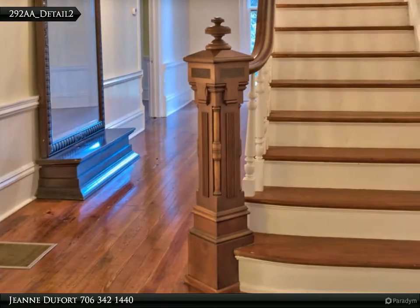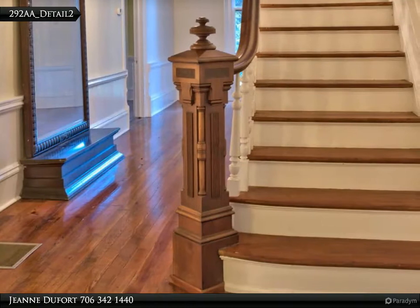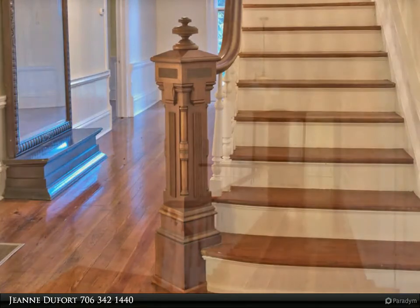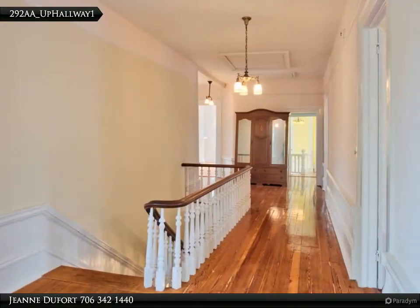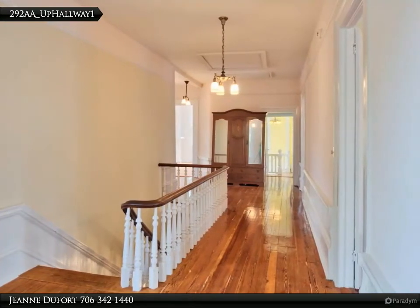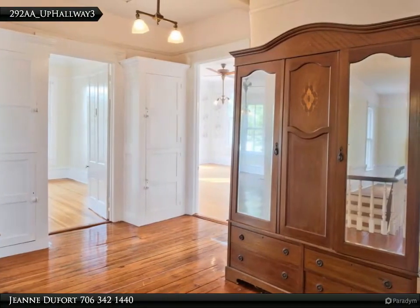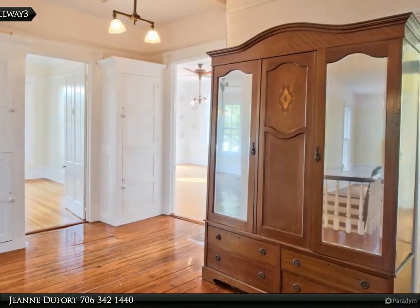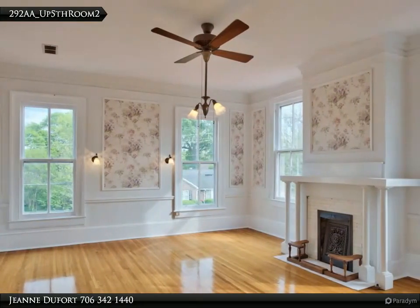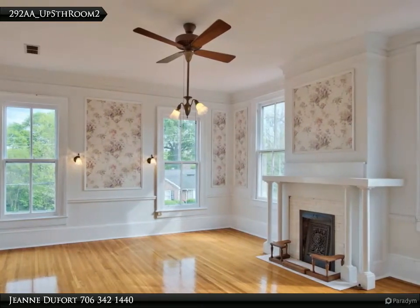The Madison Variety Works was renowned for supplying specialty trim work for Madison homes. This beautiful staircase may be an example of their work. The upstairs consists of four large bedrooms with three full baths. This has been the master bedroom. The subway tiles surrounding the firebox complement the clean mantel style.